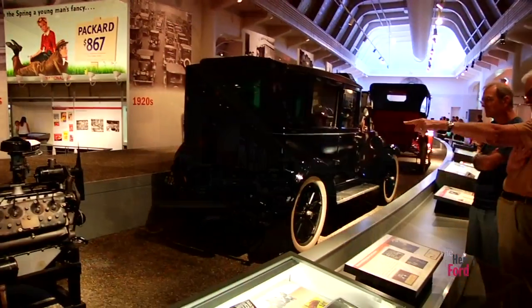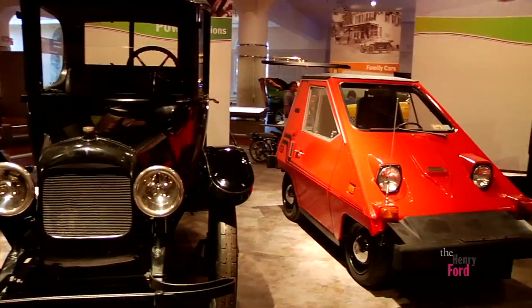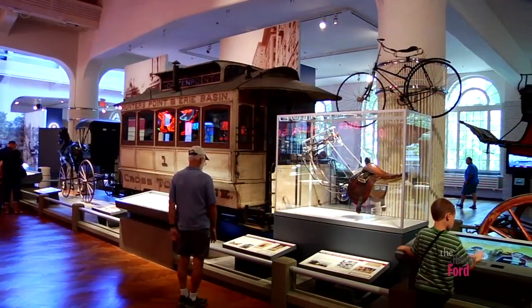One of the newest, most innovative and comprehensive exhibitions at the Henry Ford is Driving America, and we're taking you inside. This is one of the largest automotive-centric exhibitions in the world. Driving America is 80,000 square feet and includes 130 vehicles and more than 60 cases of artifacts.